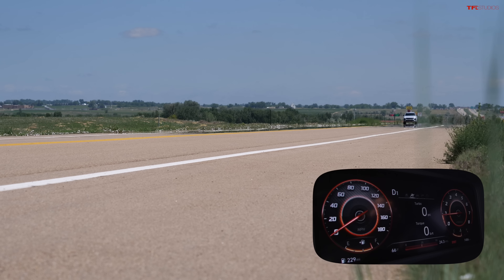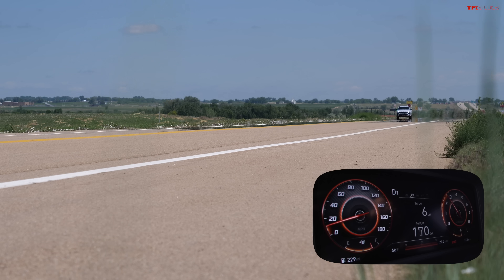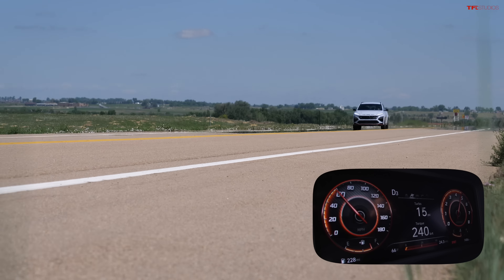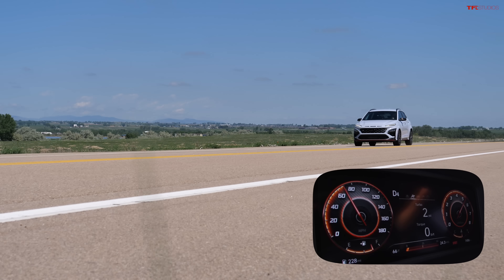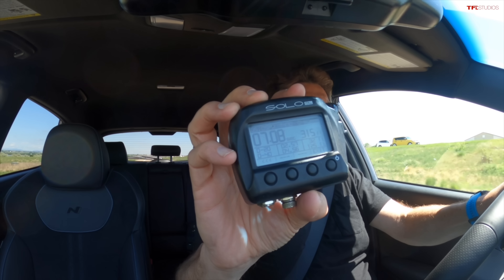On the way back, let's see if we can get into the sixes. The turbo kicks in nicely and we did go quicker — 7.08. Not quite into the sixes yet, but maybe the magic red button will get us there.